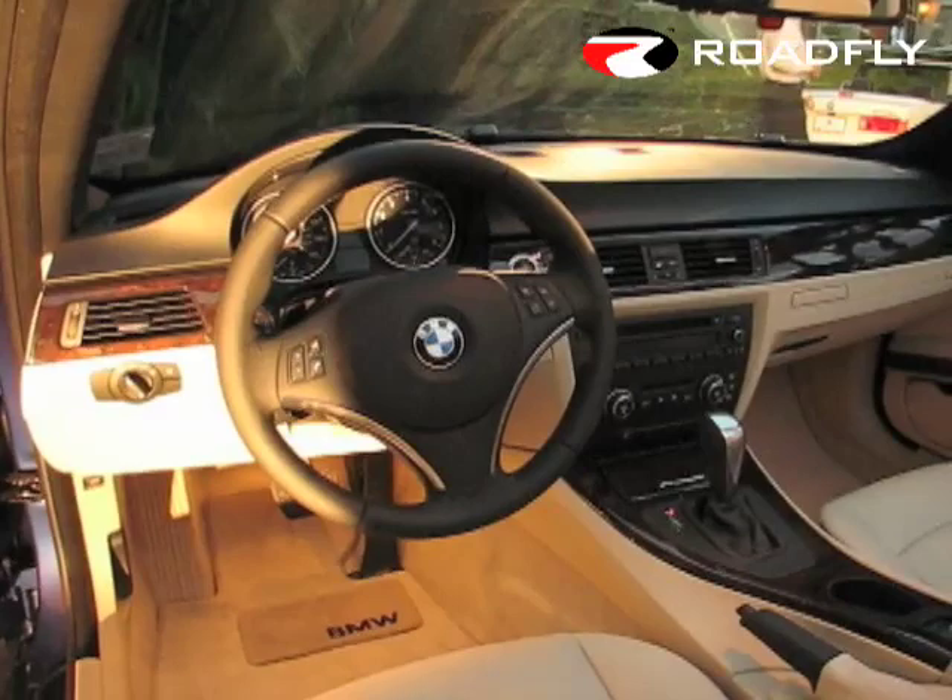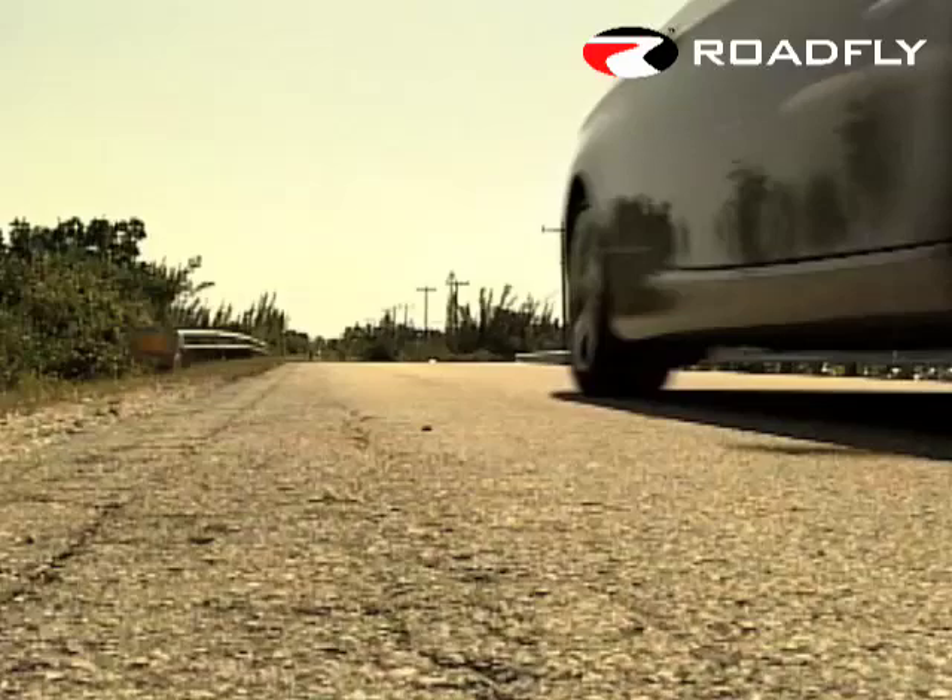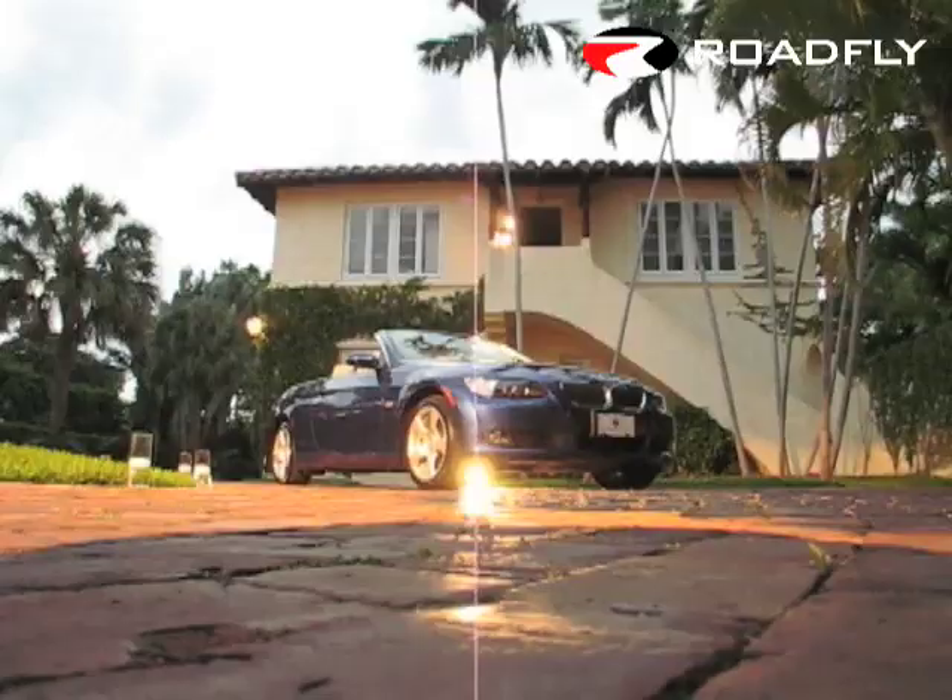A four-seat hardtop convertible that weighs under two tons, gets to 60 in under six seconds, and costs under 50 grand is what we'd call another overachiever from the folks in Munich.